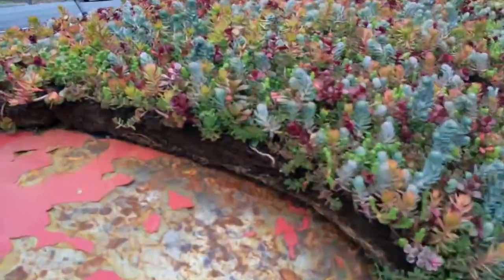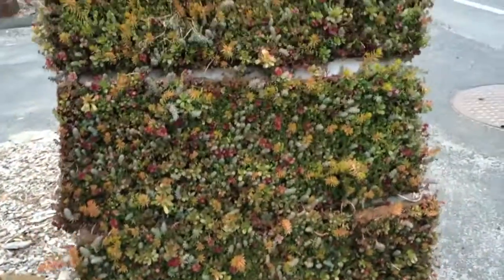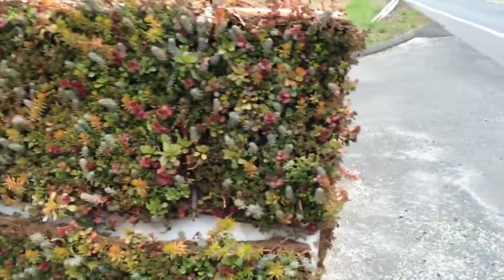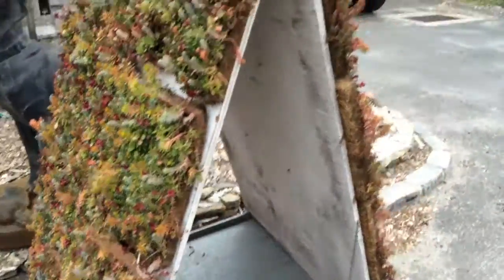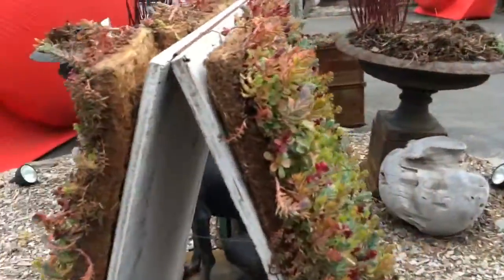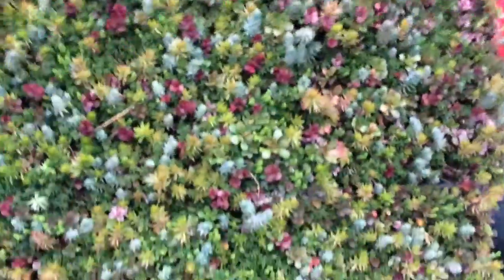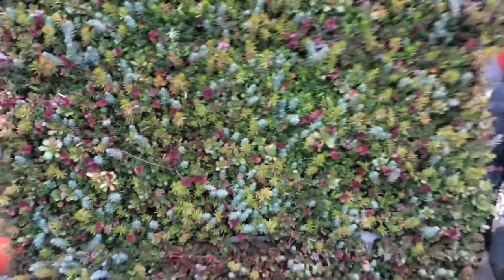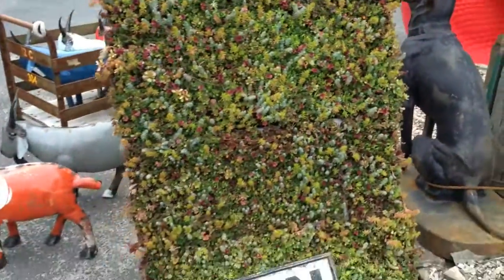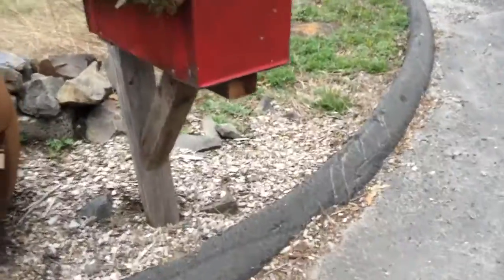Here's another cool thing she did — she has a sandwich board out here where she put the ground cover right on it, so it looks like it's growing right on the sandwich board. If you were having a party, you could put a party sign right there on a sandwich board going in to the party.